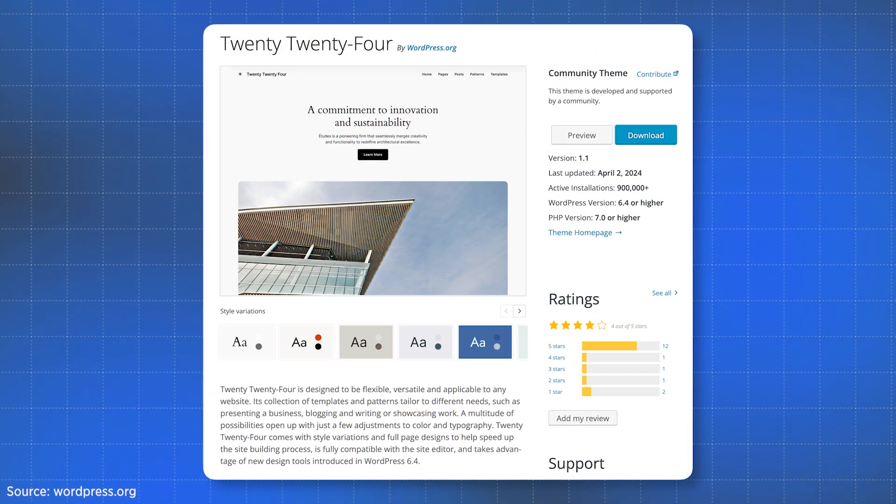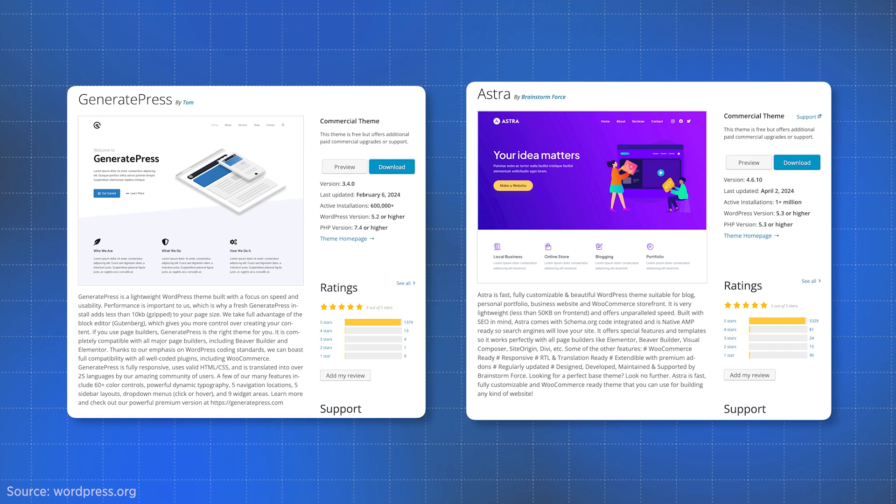Actually, you might not all want to get too excited. The new font library will only work with full site editing themes. So hooray if you're using 2024. But if you're using a classic theme like GeneratePress or Astra, then unfortunately this means no new font library for you.